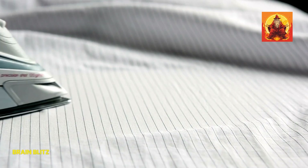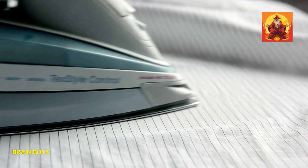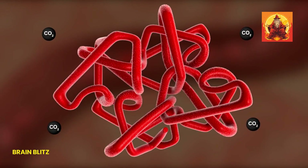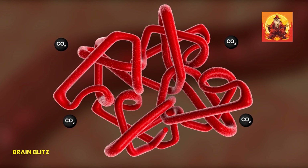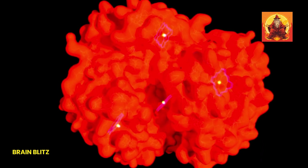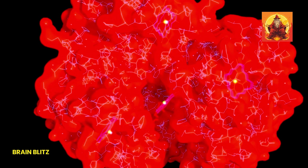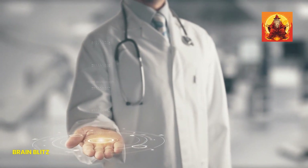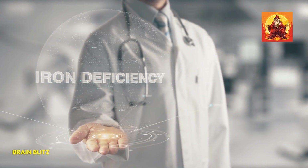Let's talk about why iron is such a big deal for our bodies. Iron is like the unsung hero of our nutritional needs. Iron is crucial because it's a key component in the production of hemoglobin — that's the stuff in your red blood cells that carries oxygen around your body. Imagine your blood cells as little delivery trucks, and hemoglobin as the engine that powers them. Without enough iron, those trucks can't do their job efficiently, and your body starts to feel the effects.